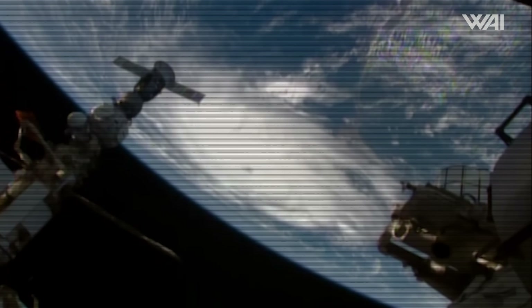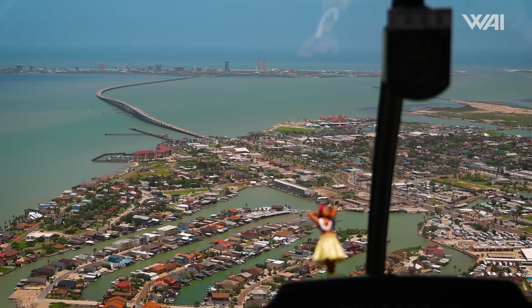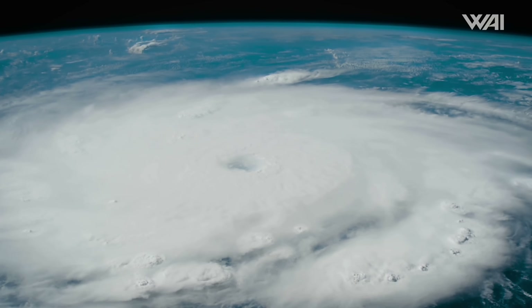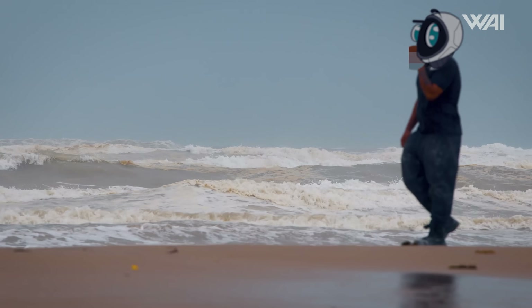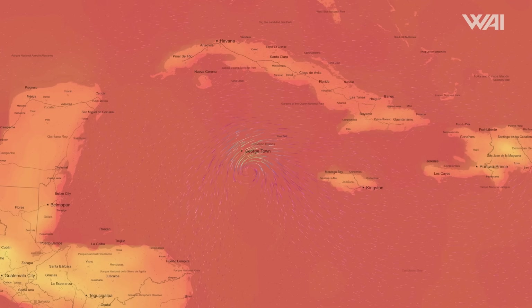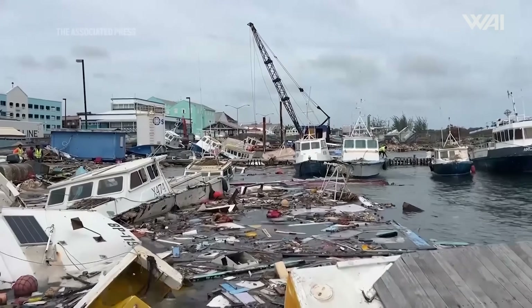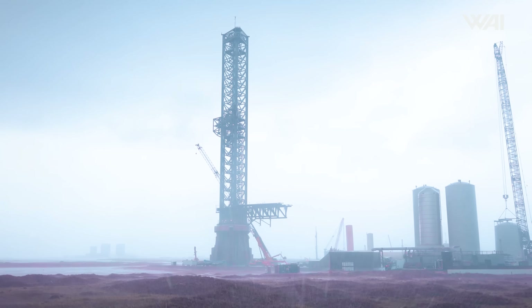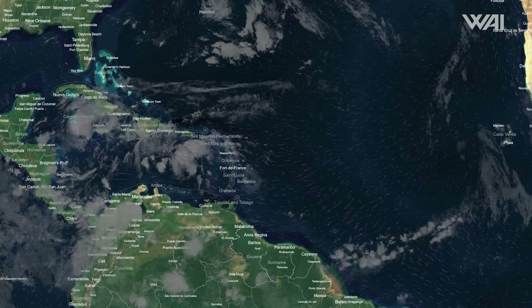Fortunately, Starbase forecasts have Beryl weakening to a tropical storm or category 1 by the time it reaches Boca Chica. However, given conditions in the Gulf of Mexico and the hurricane's travel speed, it will likely be on the higher end of that estimate. It is set to make landfall around midday on the 6th — it will be less powerful when it hits Starbase, but currently it's hitting places like Jamaica and Mexico at full power. Starbase got luckier than these places, but it might not be lucky forever. There is likely yet another hurricane just a week behind Beryl.